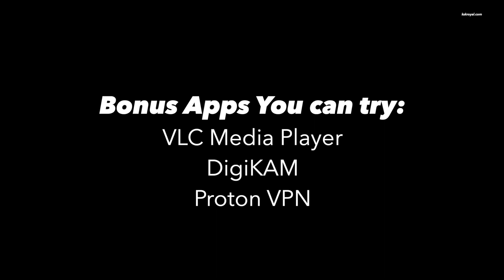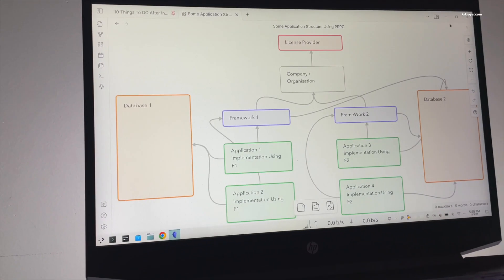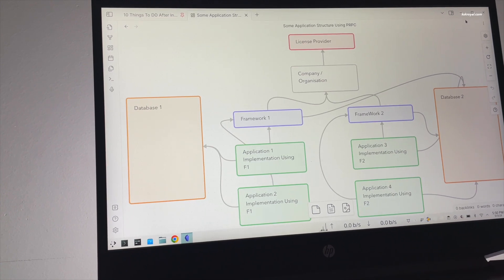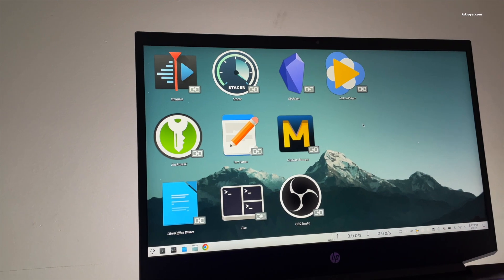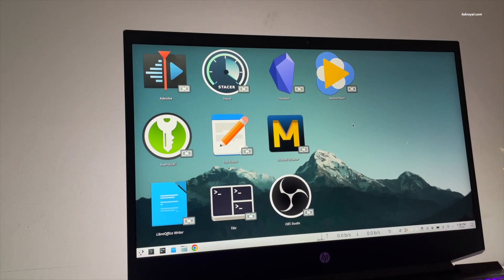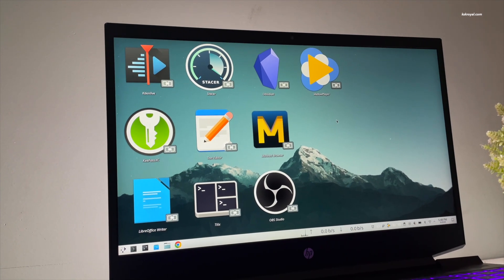And that's pretty much it. These are the top 10 must-install best Linux applications in 2023. What do you guys think about it? Let me know in the comment section down below. If you have any suggestions or queries, do post them down below. Thanks for watching. This has been KS Gerail — I will see you in the next one.